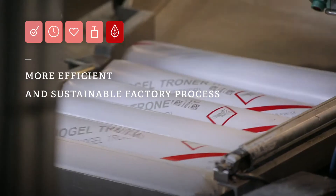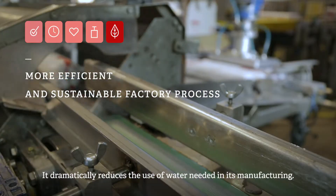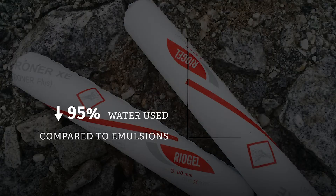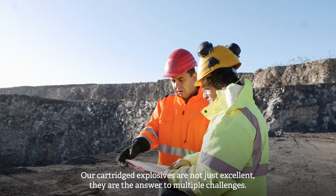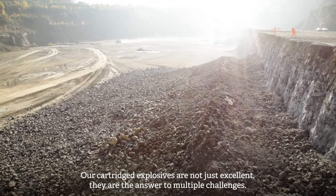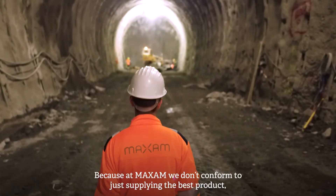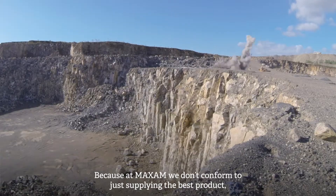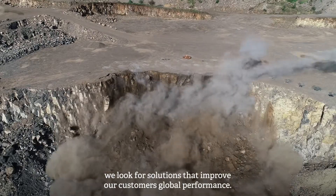Five: more efficient and sustainable factory process. It dramatically reduces the use of water needed in its manufacturing. Our cartridge explosives are not just excellent — they are the answer to multiple challenges. Because at Maxim, we don't conform to just supplying the best product. We look for solutions that improve our customers' global performance.